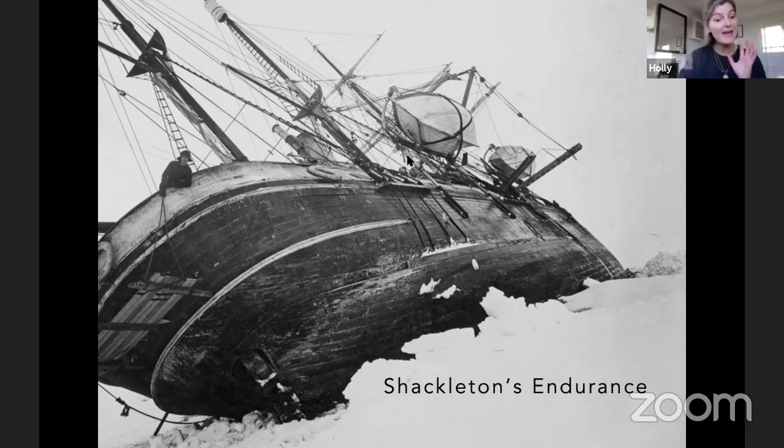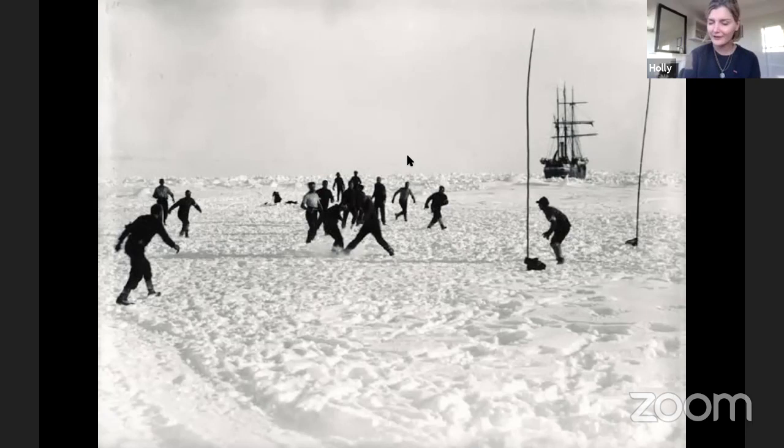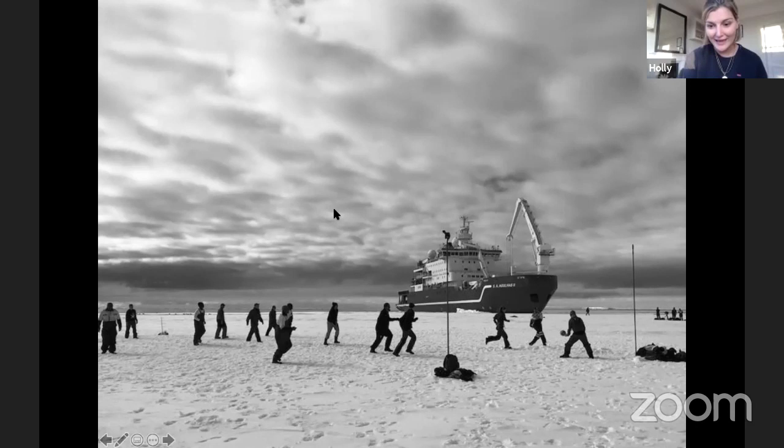I'm going to show you a few more images. This is a quite famous photograph taken from Shackleton's Endurance expedition — here is the Endurance in the back, and the crew here, and Shackleton in goal himself. So we thought, as the Weddell Sea expedition — the 21st century version with men and women and people from all over the globe — let's recreate this photo. We had our very own football match on the ice. Here you can see voyage leader John Shears, I'm here somewhere, Bettina's here somewhere, and there's the Agulhas II.